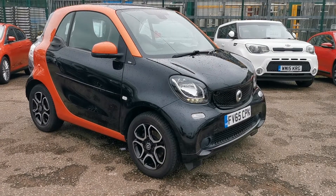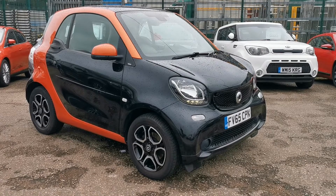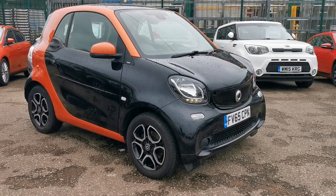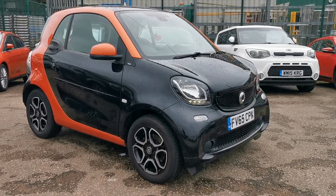Hi, welcome to a quick walk-around video for our 2015 Smart 4.2 Prime Premium Pack Turbo. A great spec little car this, and it's free road tax.